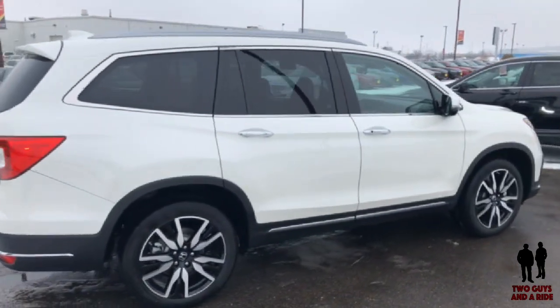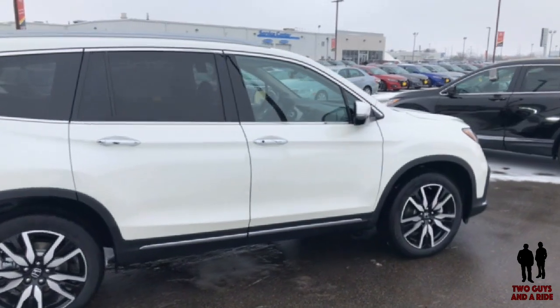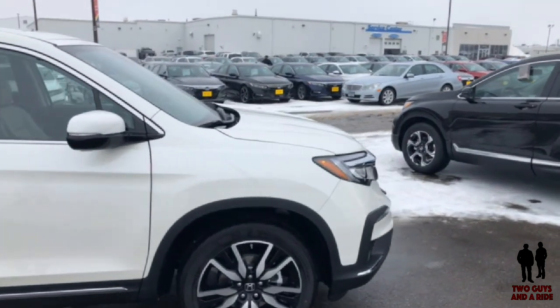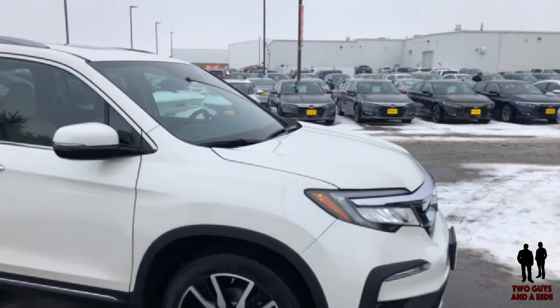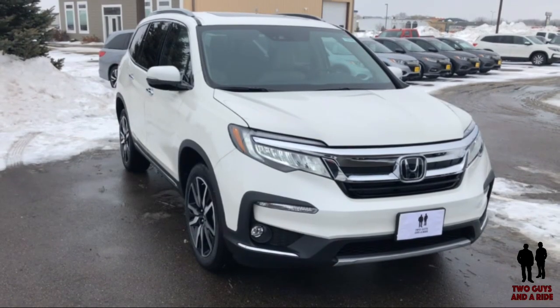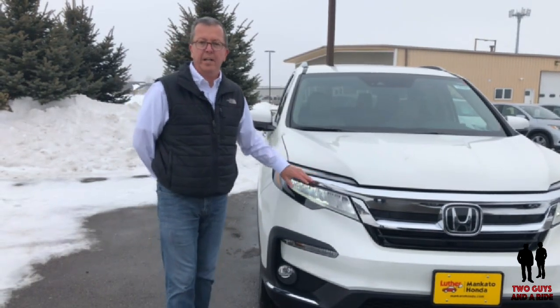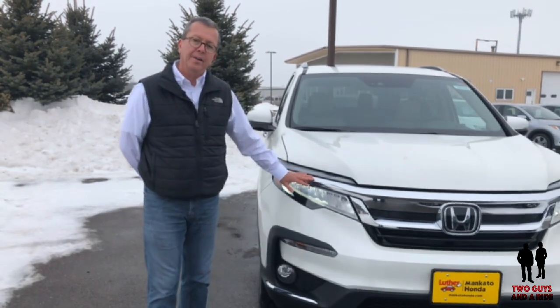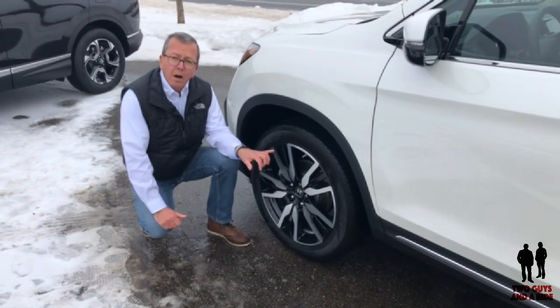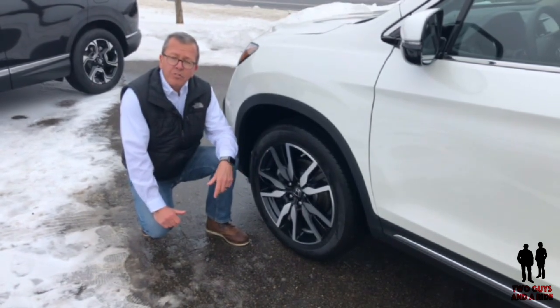The Elite trim comes standard with all the extras of the other trim levels, but adds captain chairs, automatic wipers, power folding mirrors, a panoramic sunroof, a heated steering wheel, ventilated front seats, and a wireless charging pad. The exterior styling is a combination of style and utility. With the Touring and Elite trim, you get 20-inch wheels and tires; on the lesser models, you get the 18-inch standard tires and wheels.